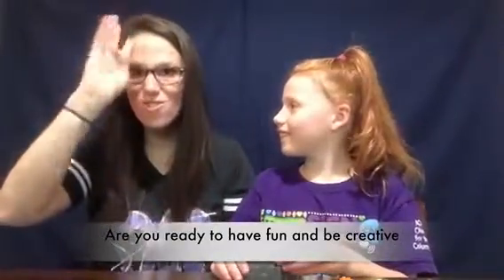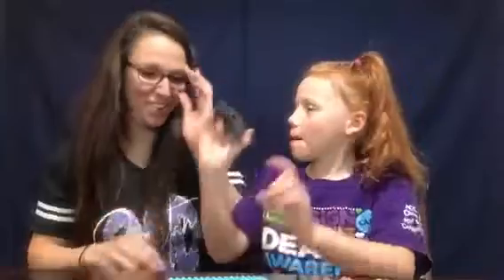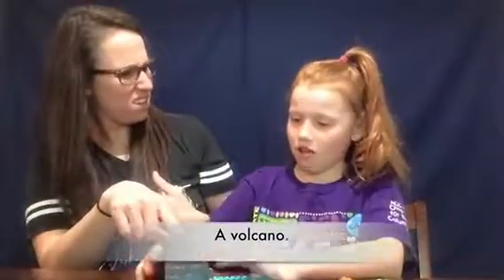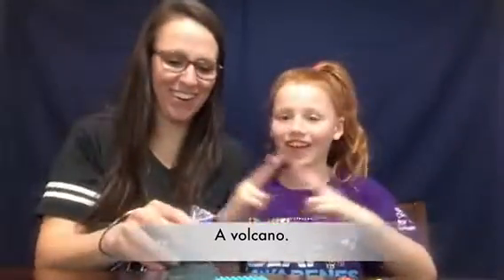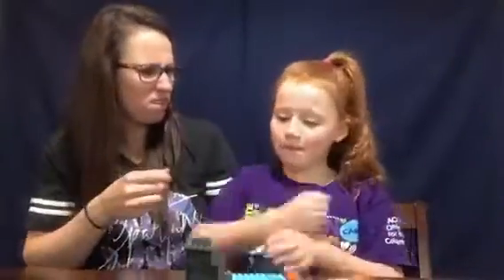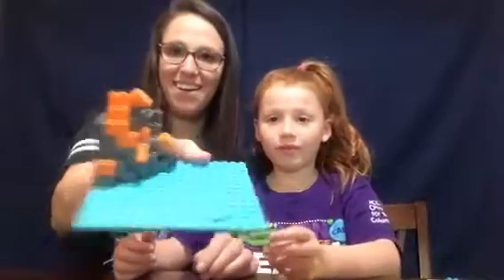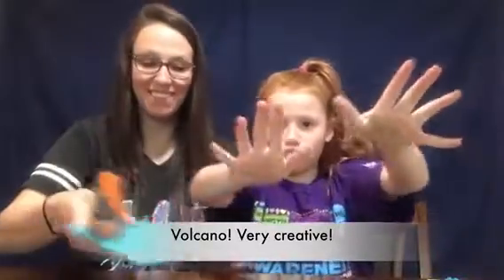Are you ready to have fun and be creative and build your own island? Are you ready? Yes, we'll put this on there. Wait, what is that? A volcano. A volcano. Very creative.